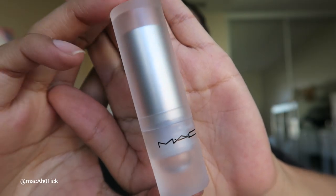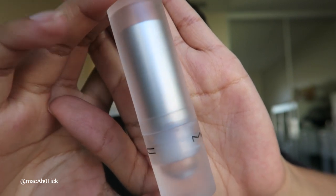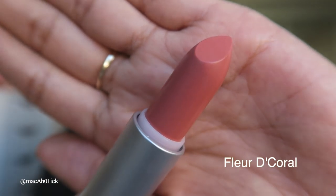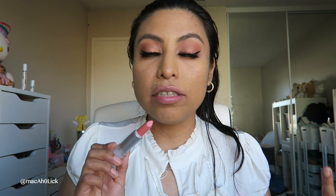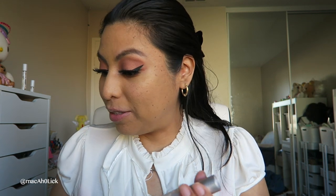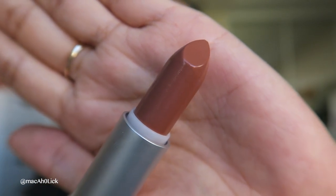Let's move on to these lipsticks — always have to show you all the bullet. This is a luster finish. You can see my dry patches on my face better than you can see this lipstick. This next shade is a matte finish, and this one is called Yash.